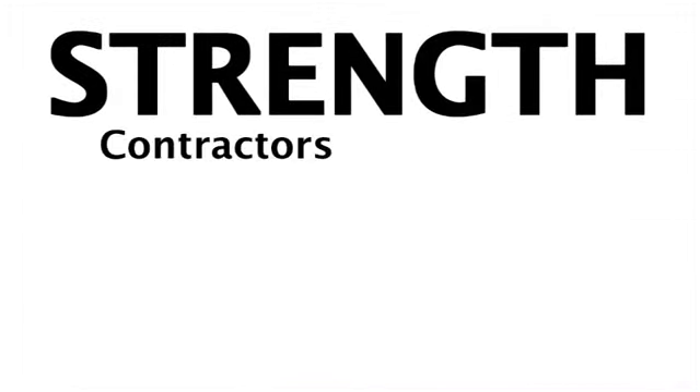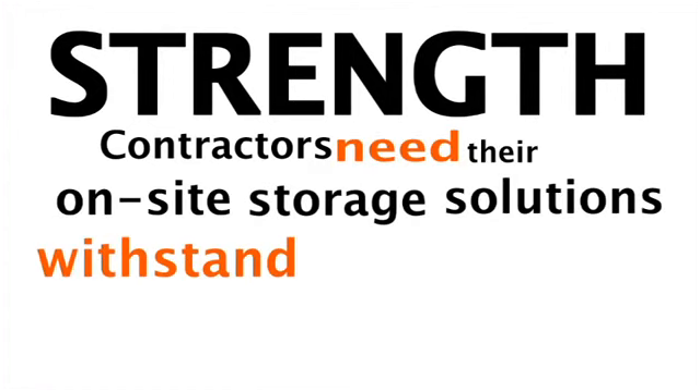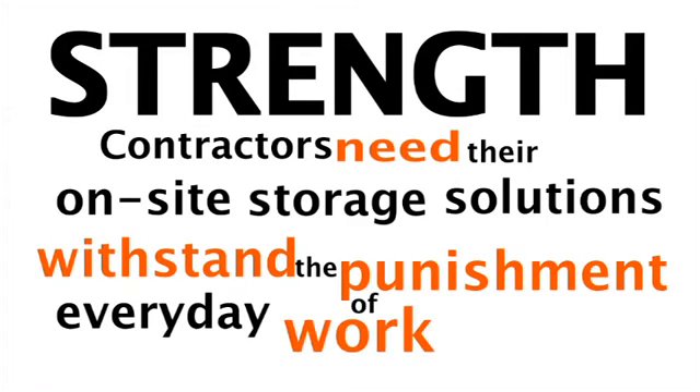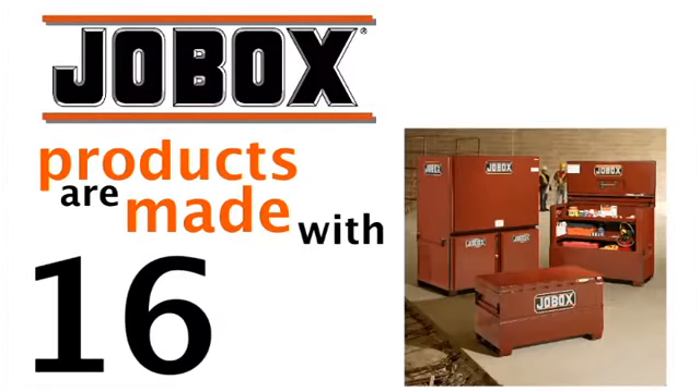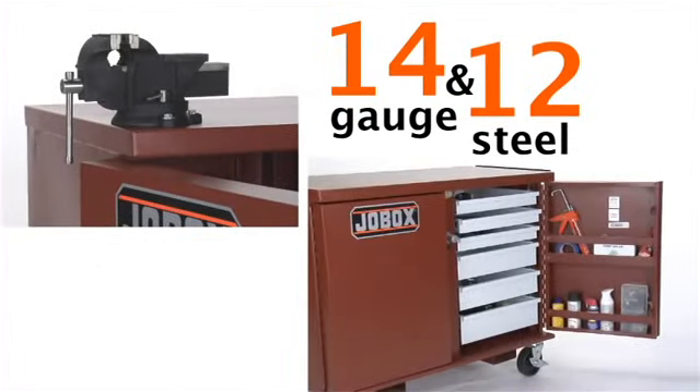Strength. Contractors need their on-site storage solutions to be able to withstand the punishment of everyday work environments. All JobBox products are made with 16-gauge steel, and 14 and 12-gauge steel is used in products like our rolling work benches.